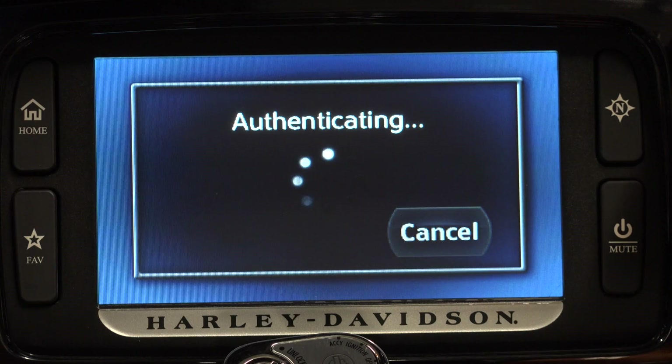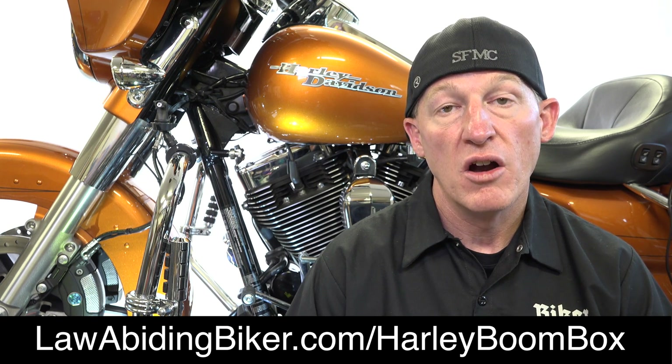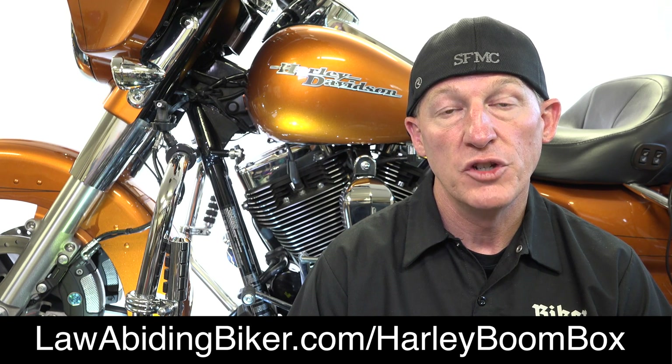In contrast, we here at Law Abiding Biker Media have spent many years working with and fully understanding the Boombox, and we want to share our knowledge with you. We know the best way to teach everyday bikers just like you how to fully utilize this system with ease. At any time you want to get this video or any of our Boombox videos, you can head over to LawAbidingBiker.com forward slash Harley Boombox. I will also put a link in the description below. In this video, we teach you how to quickly get up and running with your Boombox system and take the stress out of it — less time learning the Boombox and more time riding.